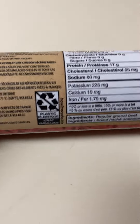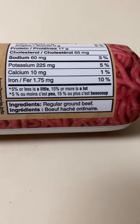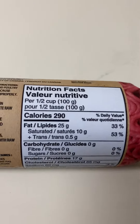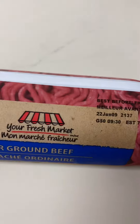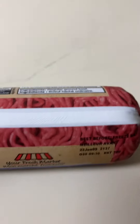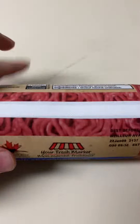Ingredients: regular ground beef. And the nutrition facts. Up top it has the best before date. This one's partially frozen, but it was in the refrigerator, so.